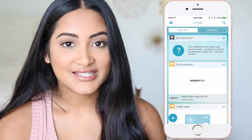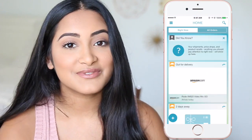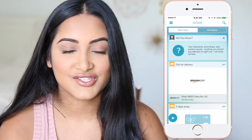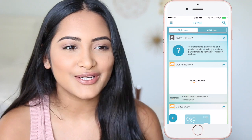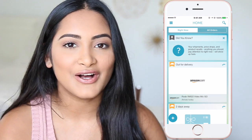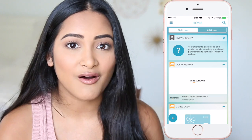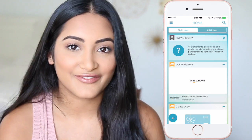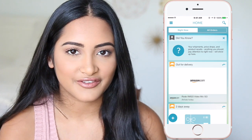Next, we have an app called Slice. This is really cool because it tracks all of your online packages. I've been obsessed with online shopping recently, so this app was so nice to have, because as a college student you really don't have time to search through every email and look at every individual tracking number. This app has it all in front of you in one place. As you can see, one of my packages is out for delivery today.